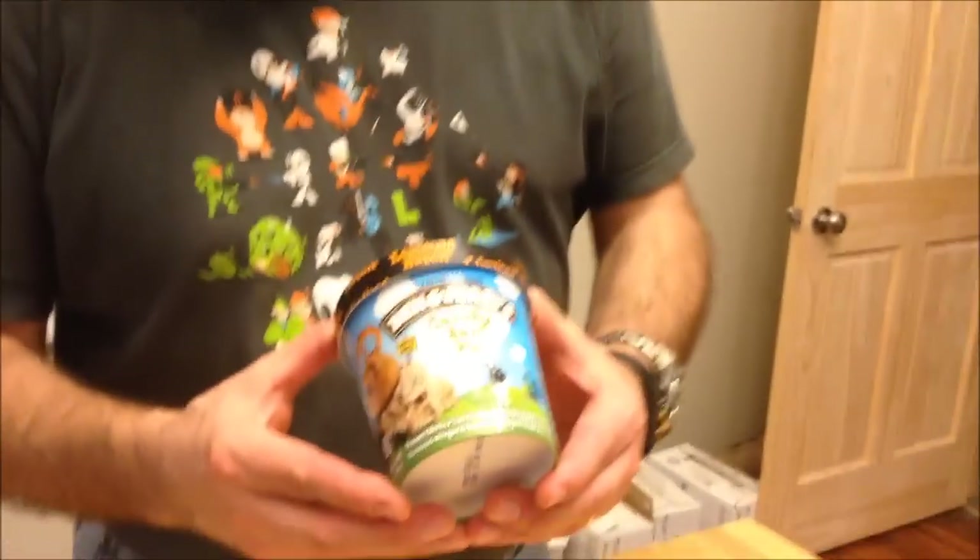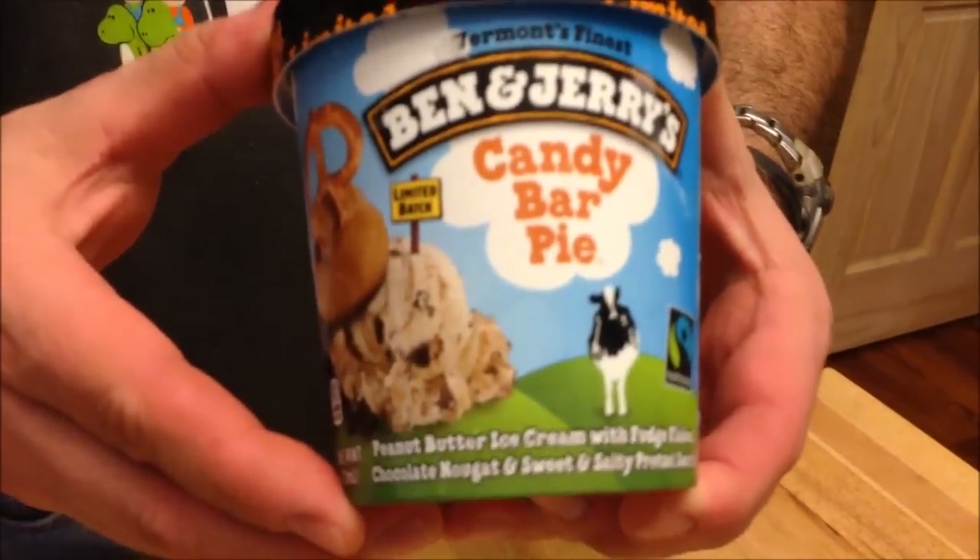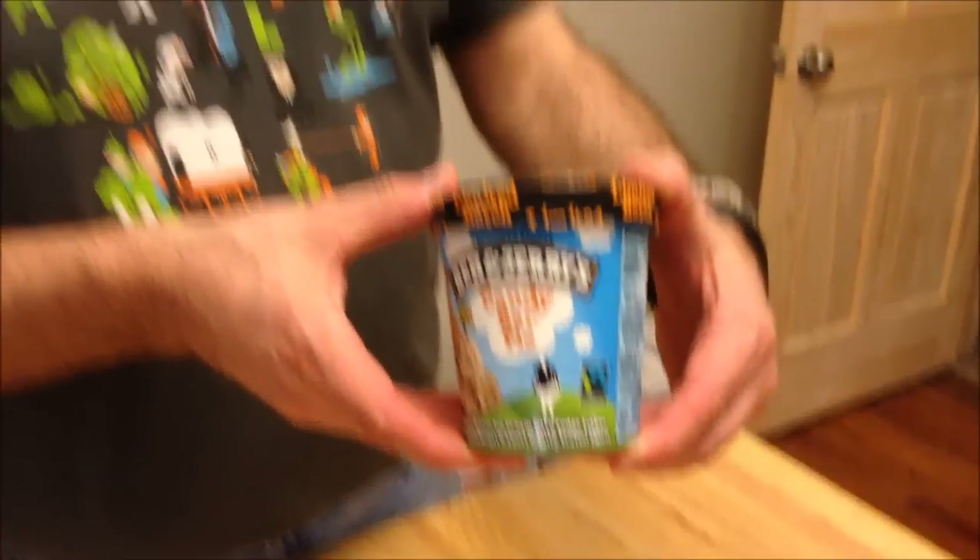Today I'm going to try this Ben & Jerry's Candy Bar Pie ice cream. It's a limited batch. It has peanut butter ice cream with fudge flakes, chocolate nougat, and sweet and salty pretzel swirls. It says it's the best of your all-time favorite candy bars — peanut buttery, fudge chunks, chocolate nougat-y stuff all together in one outrageously tasty creation with sweet and salty pretzel swirls to make it even tastier. It's also a limited batch, so seize your flavor while you can.